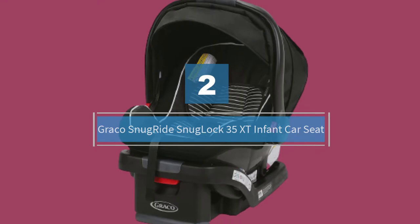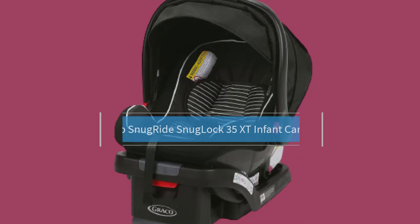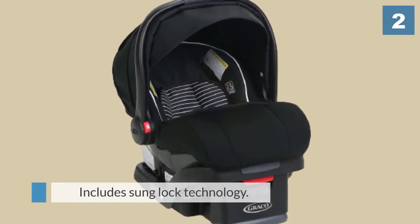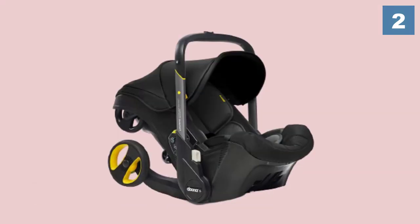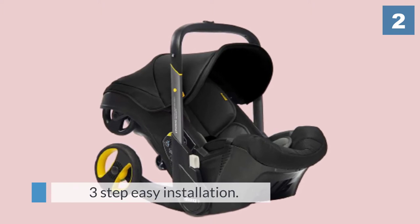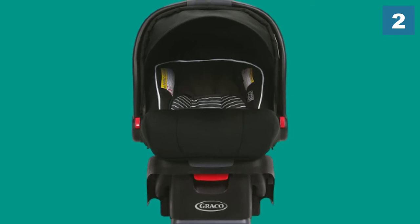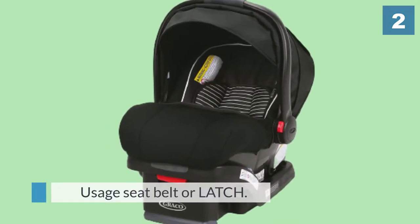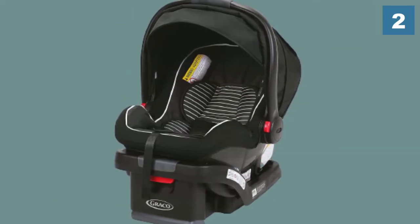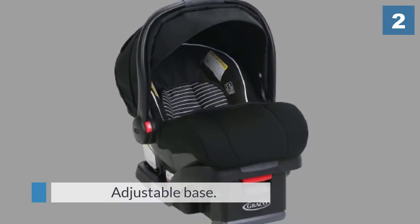Number two: Graco Snugride Snuglock 35 XT Infant Car Seat. The Graco click connect system is one of the most popular and all-time best-selling infant car seat and stroller combination systems on the market. For over a decade, Graco has been offering the Snugride line and people are very happy with it, but it's certainly without frills — not as soft or plush as the Be Safe car seats, and maybe not as stylish. This holds babies as small as four pounds and goes up to 35 pounds.